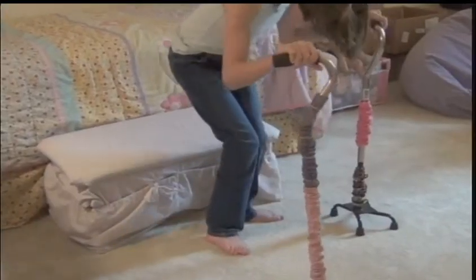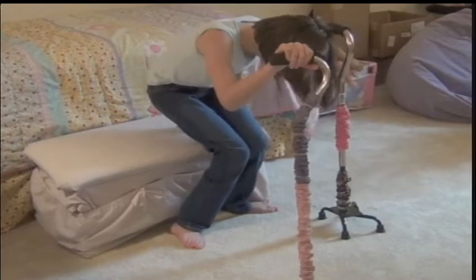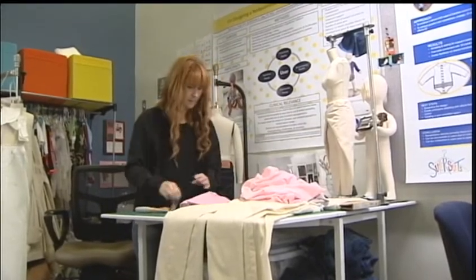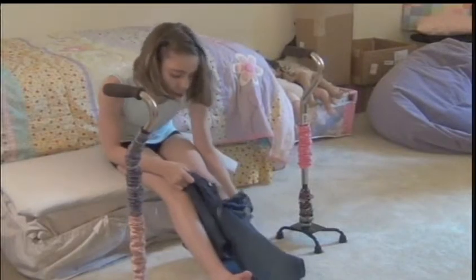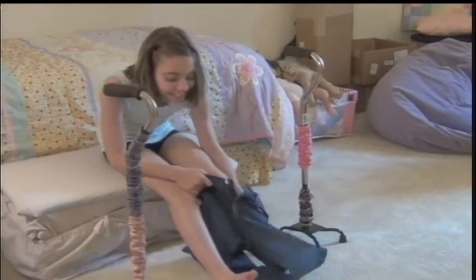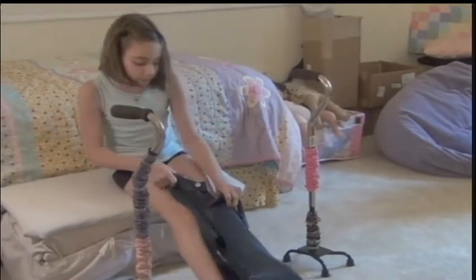One of those kids is 14-year-old Faith, who has cerebral palsy. Faith is participating in Hall's dissertation study to design unique jeans that will ultimately help children with disabilities be more independent. In the video, she's trying to put on an ordinary pair of jeans. As you can see, it shows how challenging it can be for the teenager.